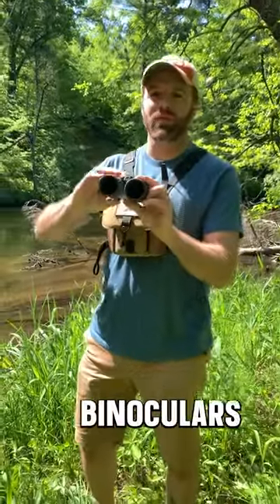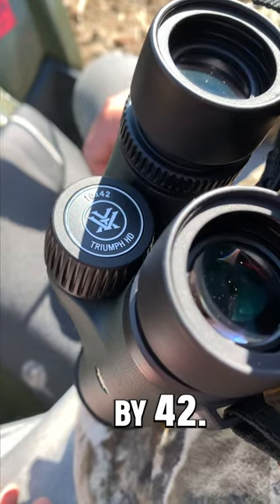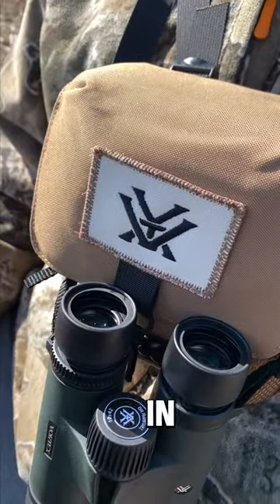Hey everybody, today I want to show you the new binoculars from Vortex Optics, the all-new Triumph HD 10x42. Just in time for Father's Day, these things are only $99, and yet they have the best image quality, ergonomics, and durability in their class.